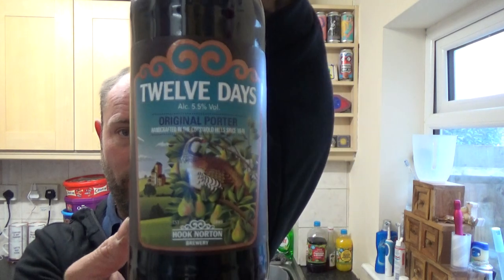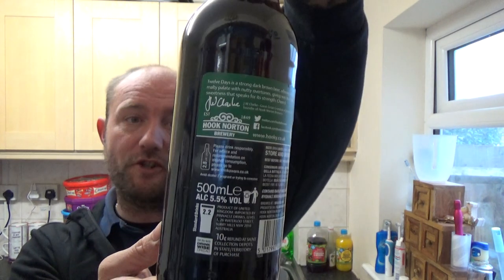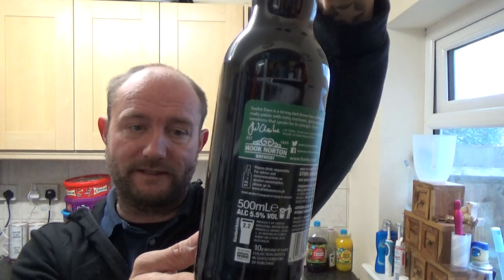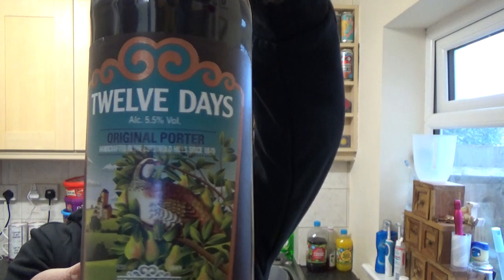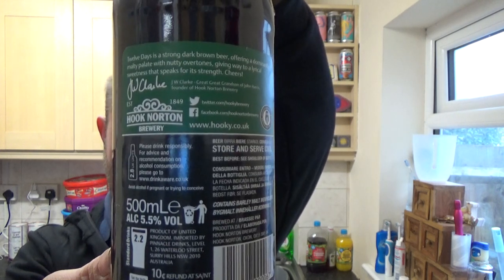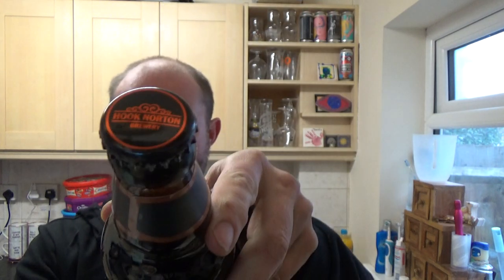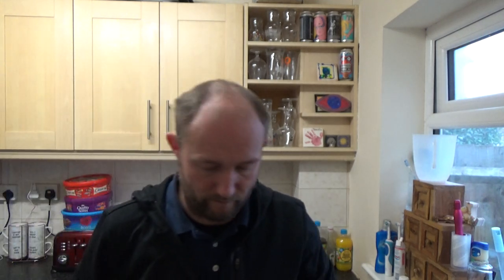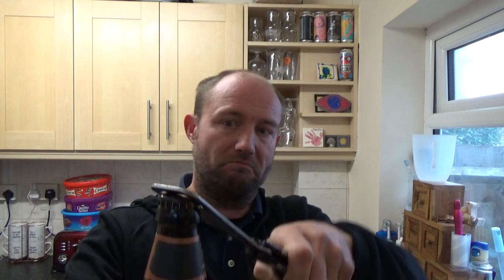Thanks for joining me guys for another video beer review. Keeping it local to me today, taking a look at a beer from the Hook Norton Brewery. It's one of their Christmas jobbers — 12 Days Original Porter, 5.5% ABV. Nice traditional looking artwork, a little bit about the beer on the back, 500ml bottle. Not actually had this beer before from the Hook Norton brewery; I know they release it on a yearly basis but never had it before.